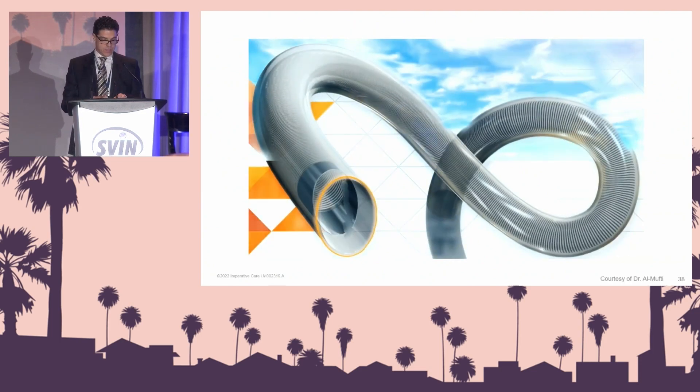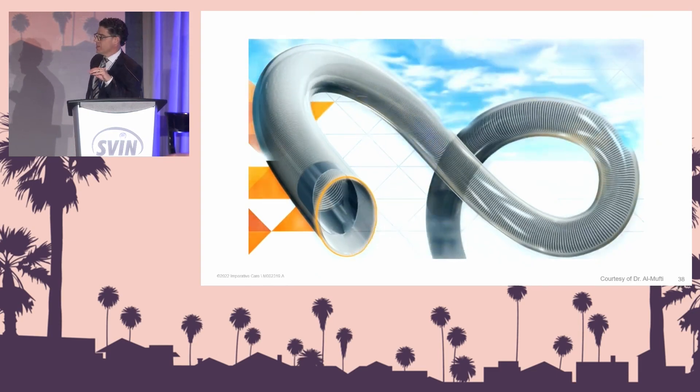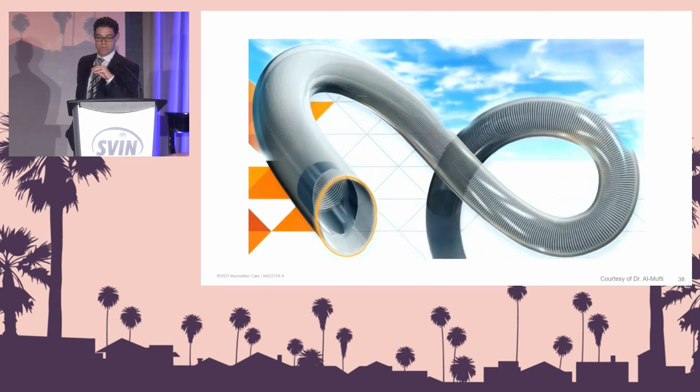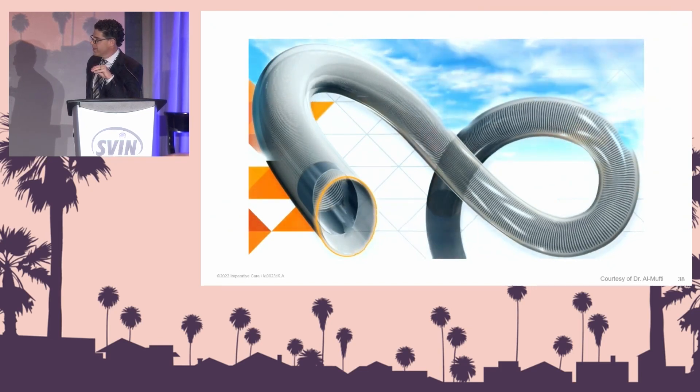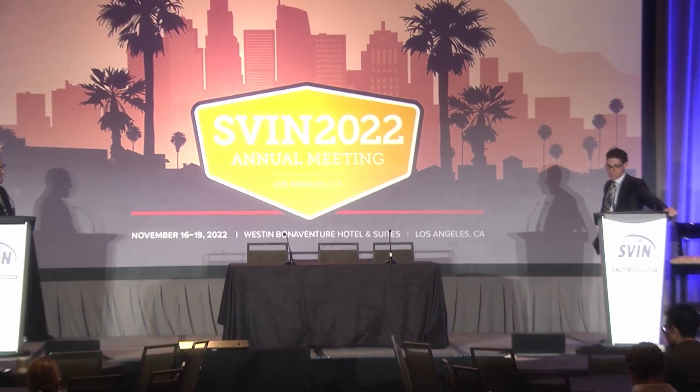As a last picture, this is courtesy of Dr. El Mufti and some of his great artwork. Thank you for sharing your satisfying cases — that ICA tandem occlusion is one where I applaud your resilience and tenacity. Thank you very much.